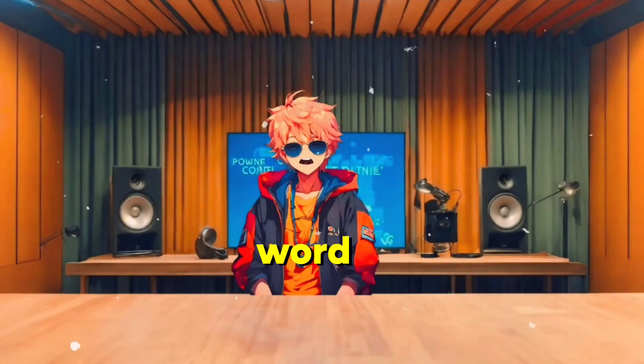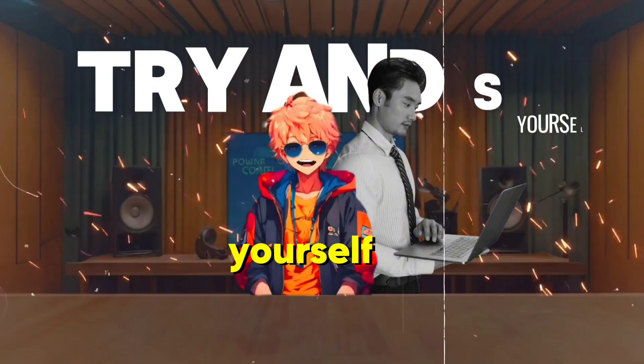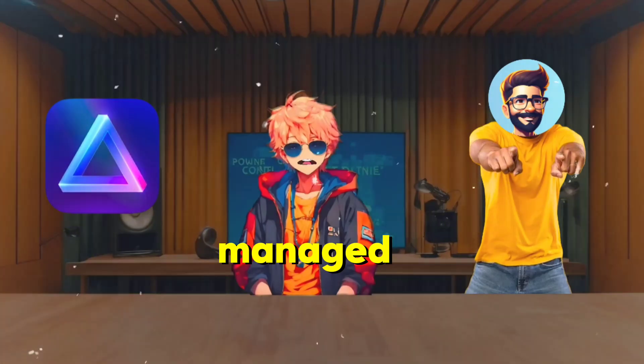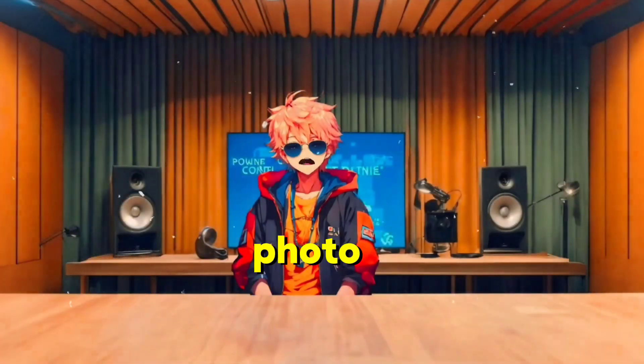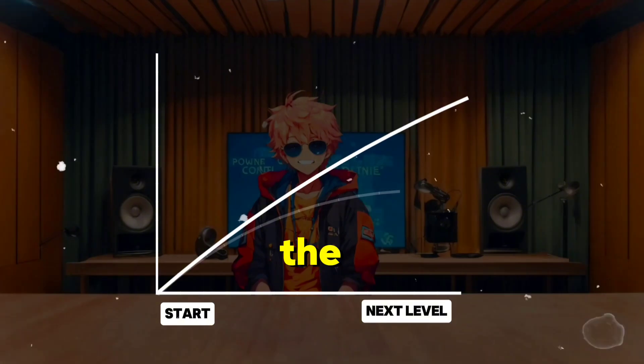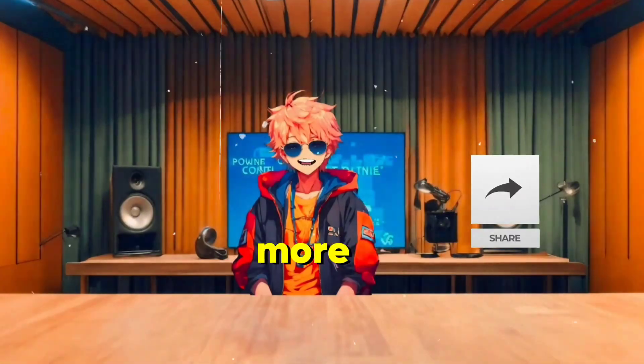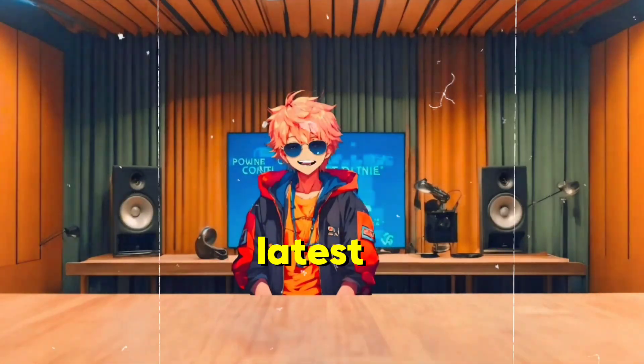But don't just take my word for it — give it a try and see for yourself. I guarantee that once you start using Luminar Neo AI, you'll wonder how you ever managed without it. So if you're ready to take your photo editing to the next level, this is the tool you need to check out. Thanks for watching, and don't forget to like, comment, and subscribe for more tips and tricks on how to get the most out of the latest tech.